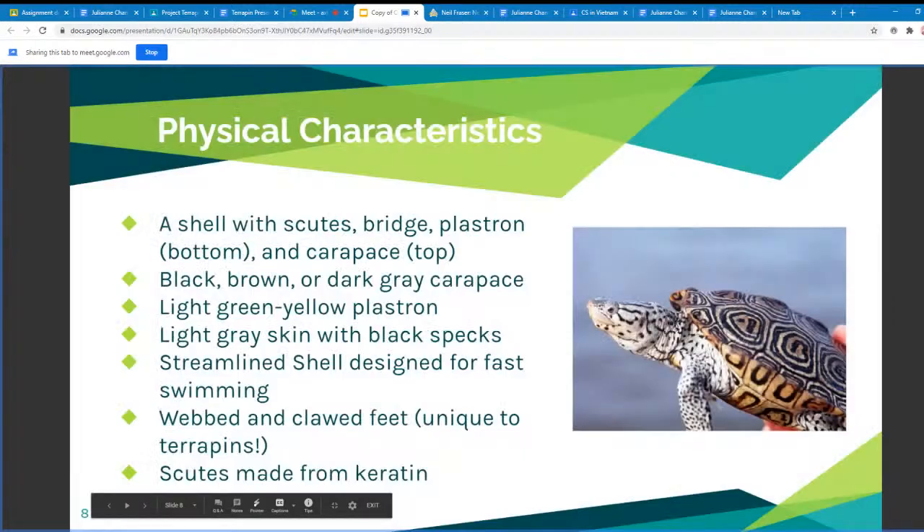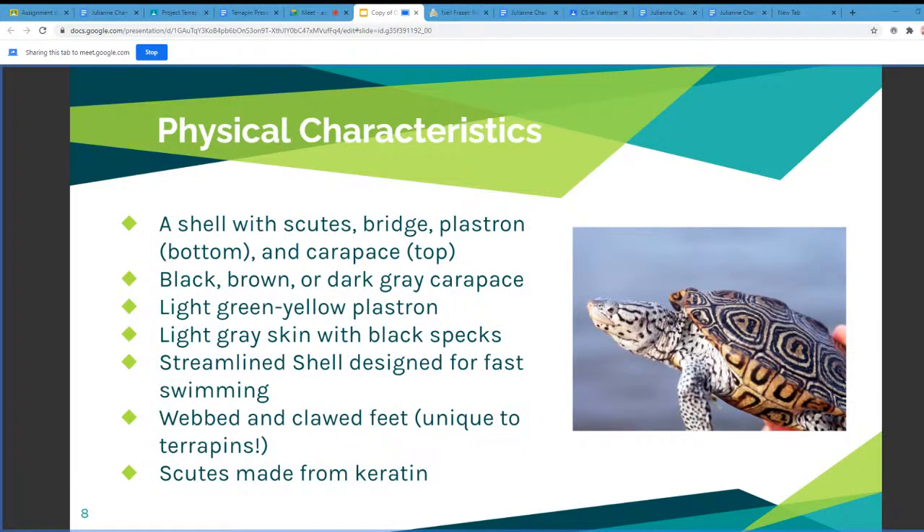The next slide covers physical characteristics of the northern diamondback terrapin. On their shell, they have scutes, a bridge, plastron, and carapace — the plastron being the bottom of the turtle and the carapace being the top of the shell. Usually the carapace is black, brown, or dark gray, and the plastron is light green. Their skin is light gray and has black specks, with the shell being streamlined for fast swimming. Their feet are webbed and clawed, which is unique for terrapins. And lastly, their scutes are made from keratin.